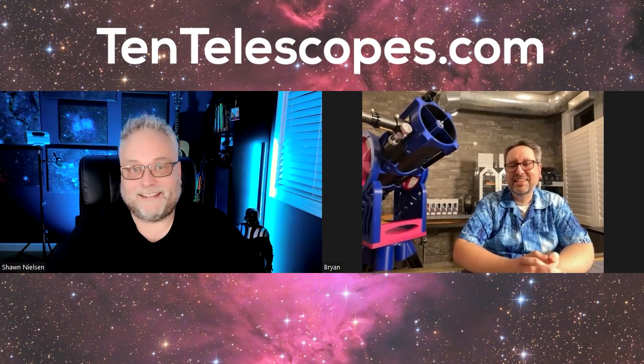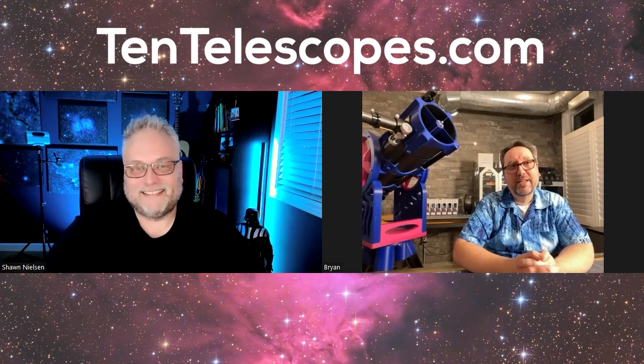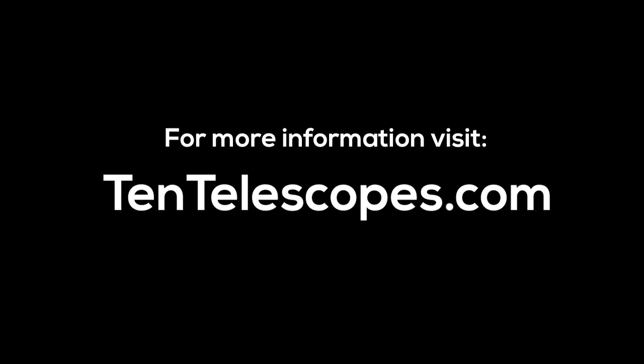Brian, I appreciate you coming on the channel and discussing the 10 Telescopes Initiative. I'm sure the viewers are going to have a lot of comments and questions — Brian will be checking in and happy to answer. Oh, yeah, I really appreciate you taking the time to bring awareness to this. Best of luck and clear skies. Thanks, Sean — we haven't had a lot of clear skies lately. It's been terrible. But I really appreciate your interest and your great questions. Thank you so much.